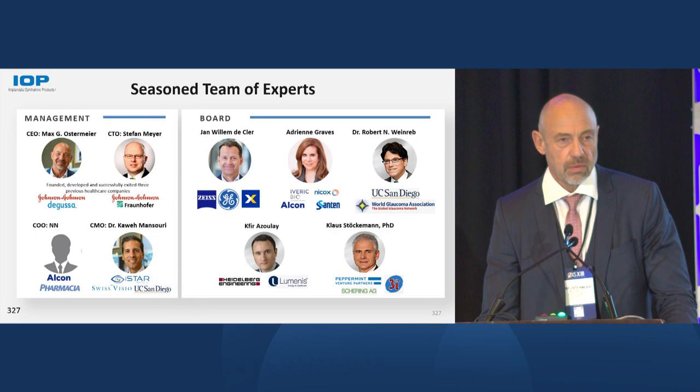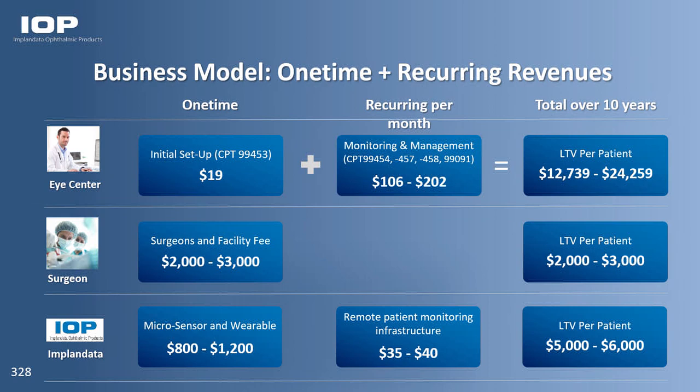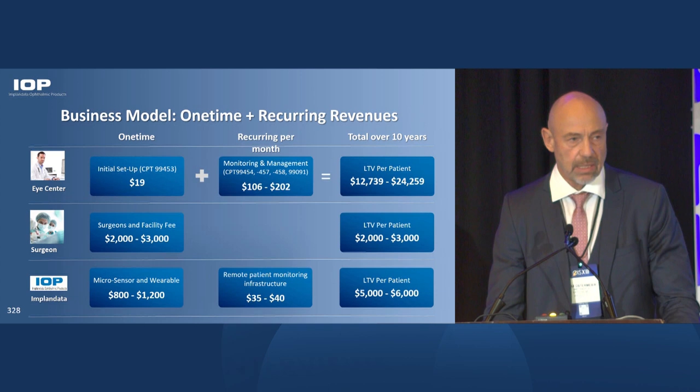We have a very seasoned team. The business model is quite attractive because we have two sources of revenue — and eye doctors also have two sources of revenue: one for the placement of the devices, which will be reimbursed under the TCET program, and recurring revenues for the remote patient monitoring component, where an eye doctor can bill up to $200 per month per patient for providing this service. We as a company can also generate recurring revenues.